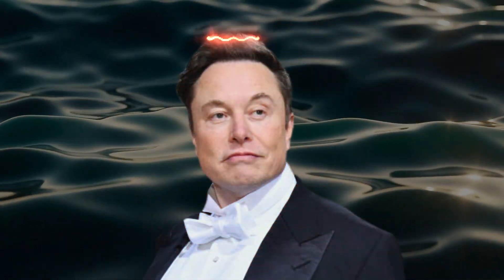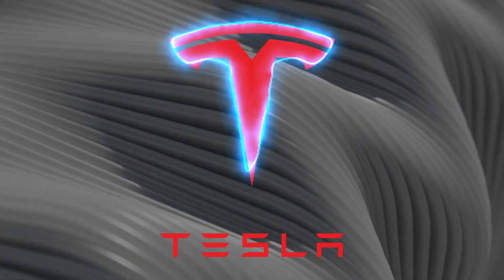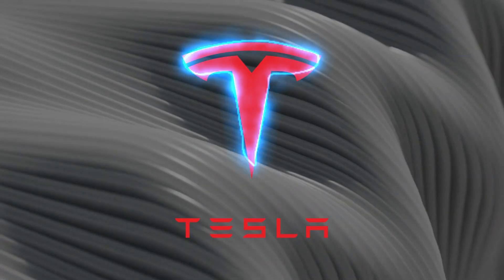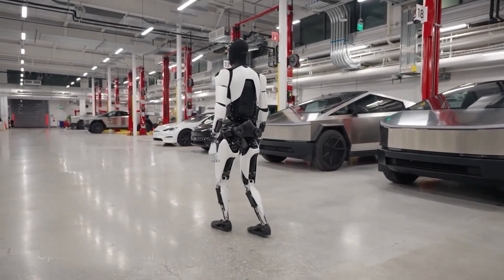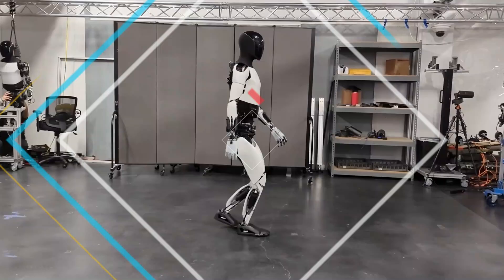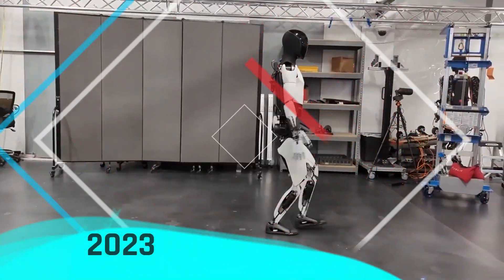Elon Musk, the driving force behind Tesla's ventures, left no room for ambiguity regarding the company's intentions. His ambitious vision was clear: to transition from showcasing prototypes to actual production, with the goal of making these AI humanoid robots a tangible reality by 2023.